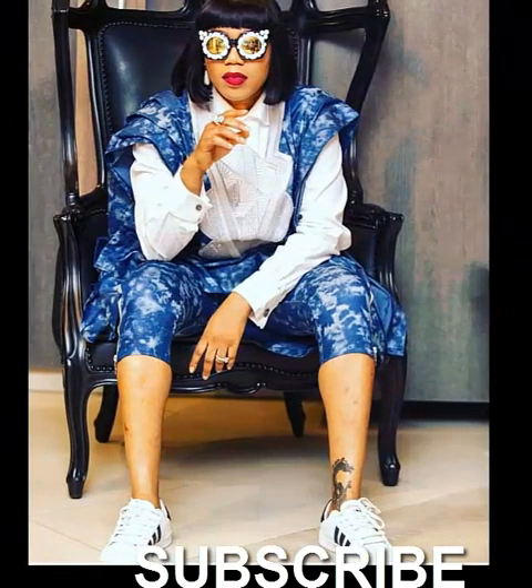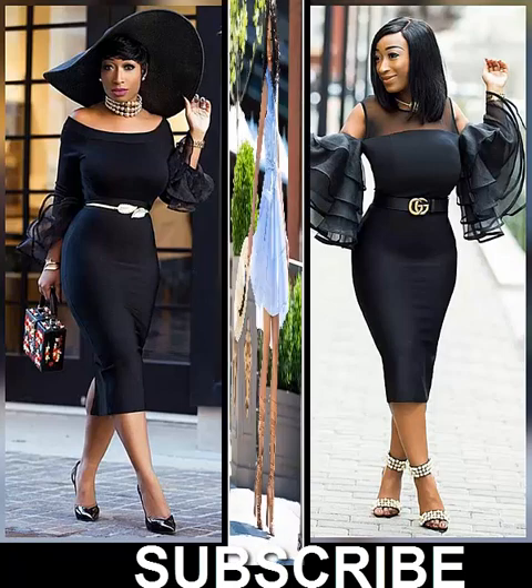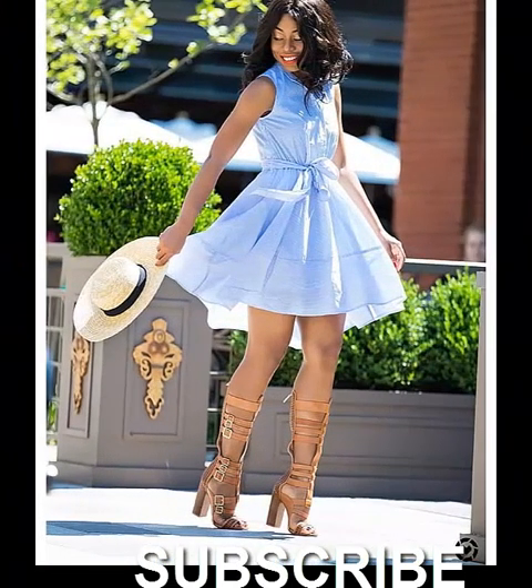When it comes to smart casual outfits, you need to build your look one piece at a time. Luckily, all you need to do is follow a few simple rules and you will have nailed the perfect smart casual ensemble in no time.